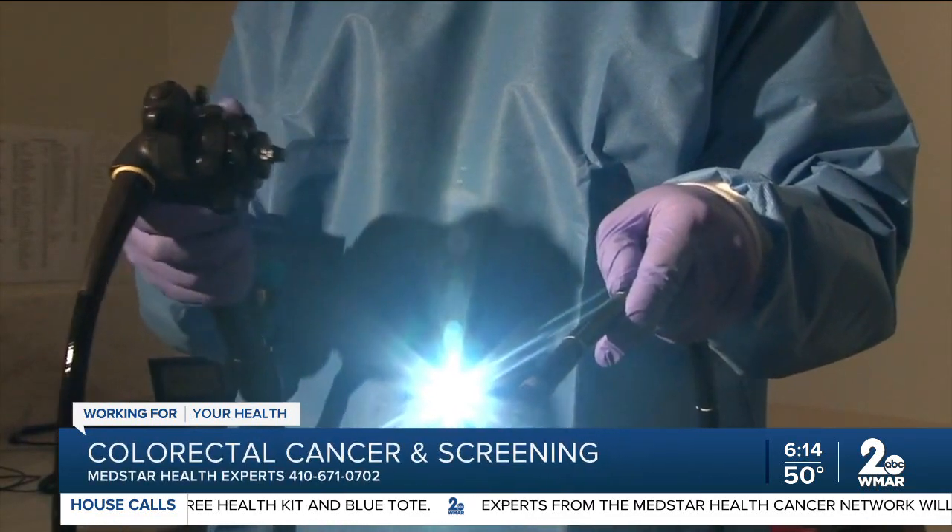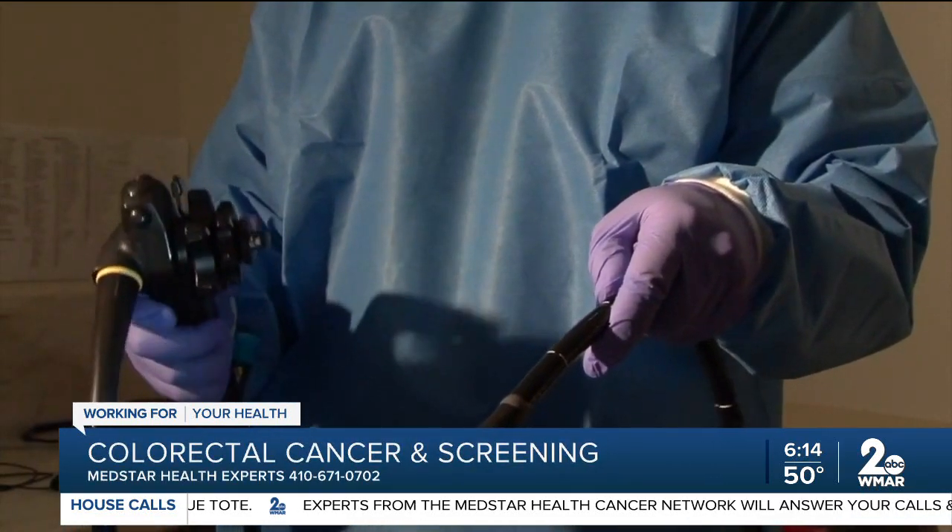People need to be aware of the signs and symptoms of colorectal cancer like blood in stool, dark stools, abdominal pain, weight loss, or symptoms related to chronic blood loss like fatigue, tiredness, dizziness, and lightheadedness. But more importantly, people need to be aware of the screening tests to find the cancer before it causes these symptoms.